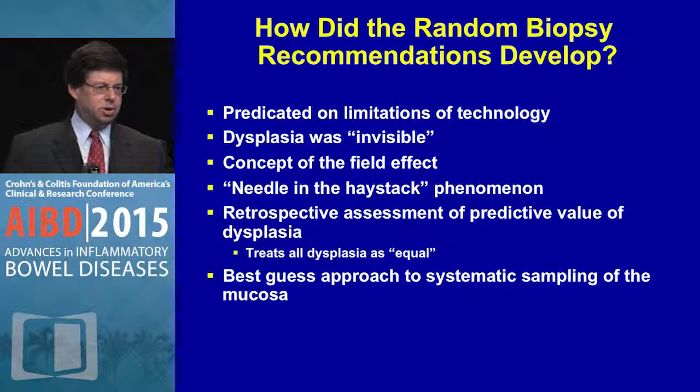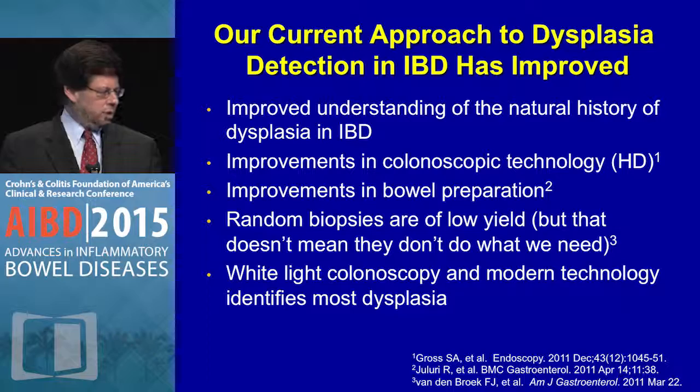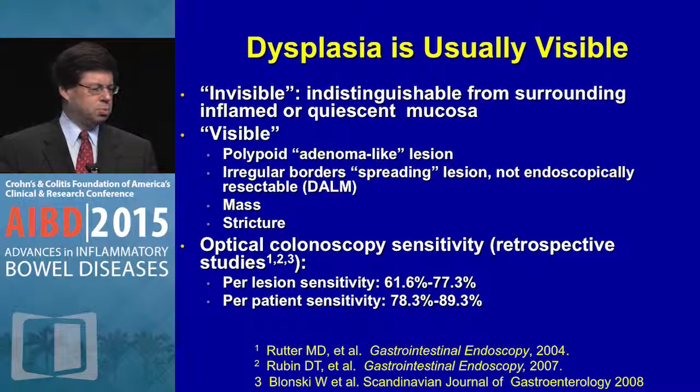But obviously we've evolved, and we're doing less surgery at this point in time in an appropriate fashion. We have an understanding of the natural history of dysplasia. We have improved high-definition colonoscopic detection. Bowel preparations are better. Random biopsies are low yield, but whether we should abandon these remains an area of debate. White-light colonoscopy with modern technology does identify most dysplasia.